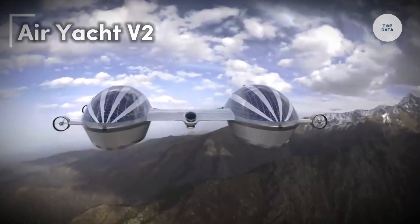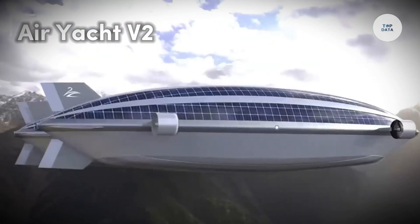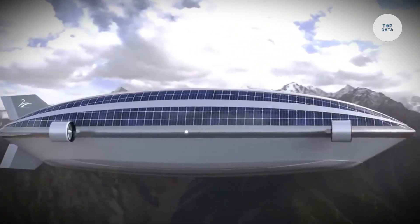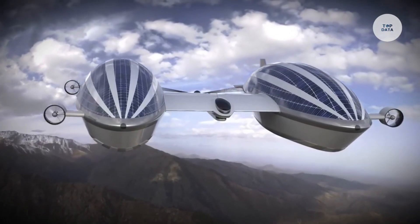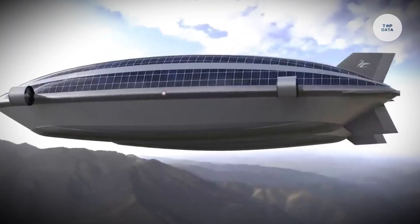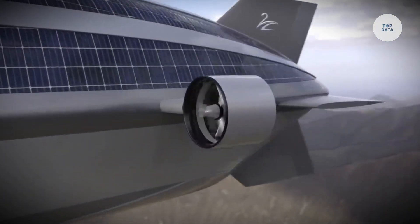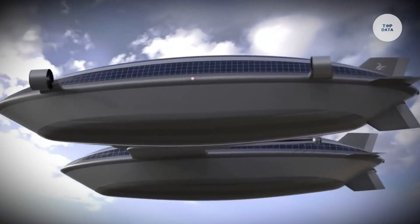The Air Yacht Phosphate 2 combines luxury yacht design with the thrill of aviation, creating an exclusive travel experience that moves effortlessly between air and sea. This hybrid concept allows for easy transitions from sailing to flying, meeting the needs of elite travelers seeking versatility.